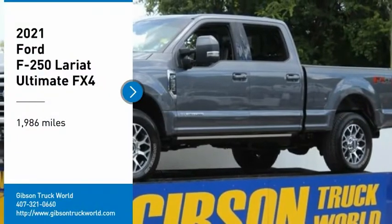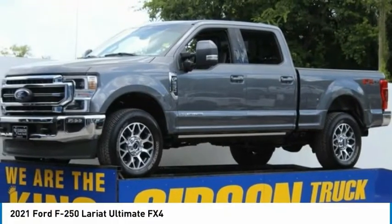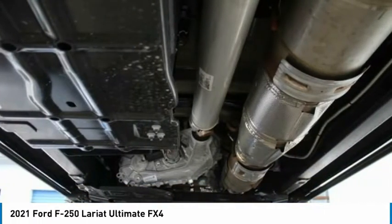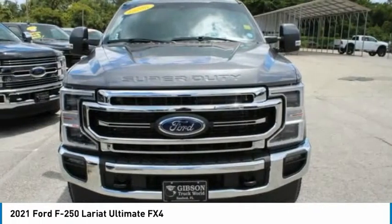Stop by and take a look at the 2021 F-250 Super Duty. Head-to-head fuel efficiency. Head-to-head towing. Head-to-head torque.